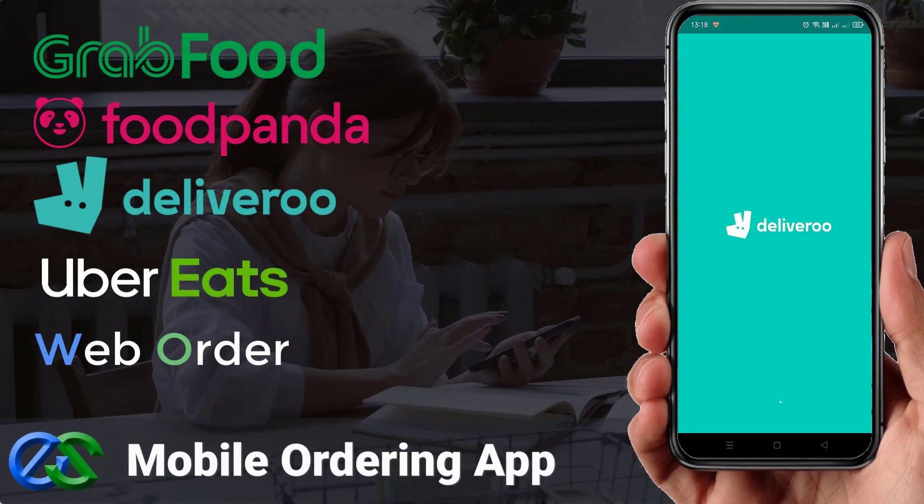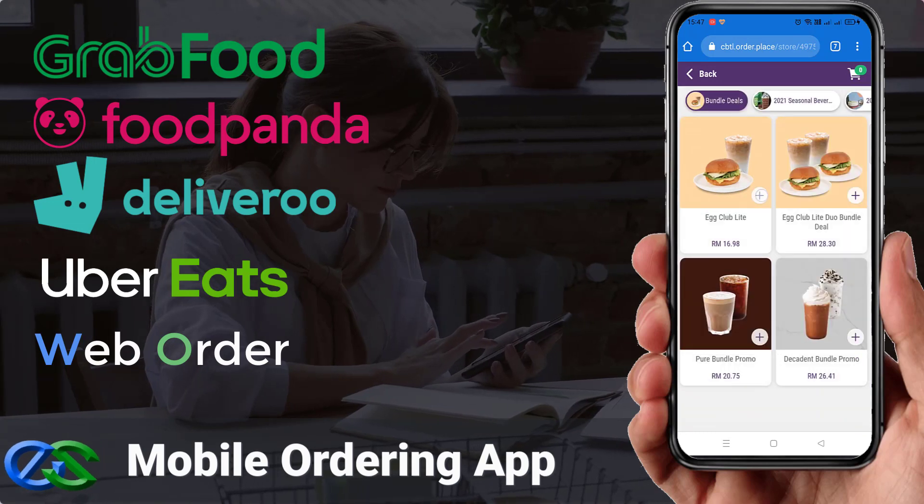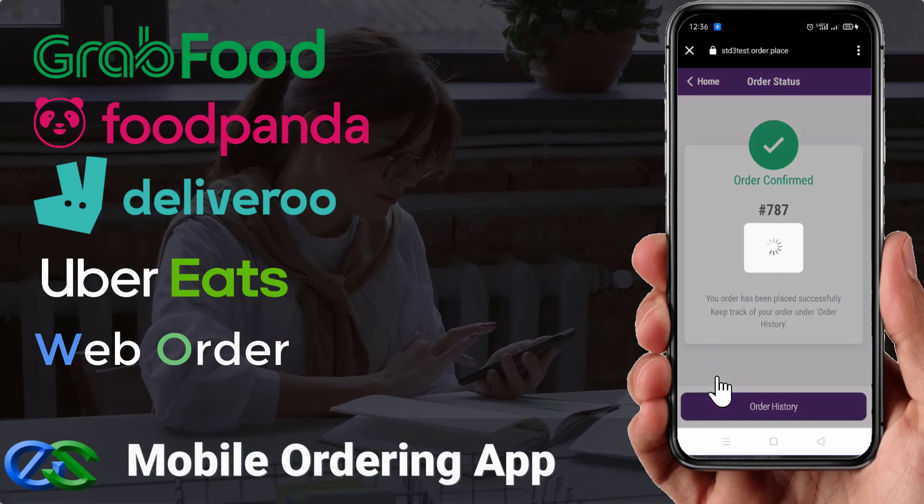Your customers can place their orders directly using mobile phone ordering through a food delivery app, or your own dedicated web browser to place their orders.